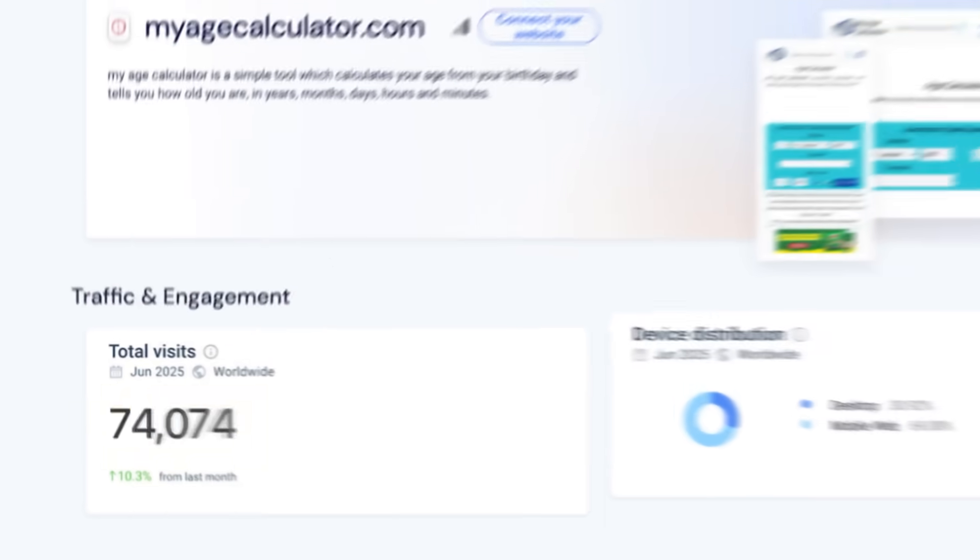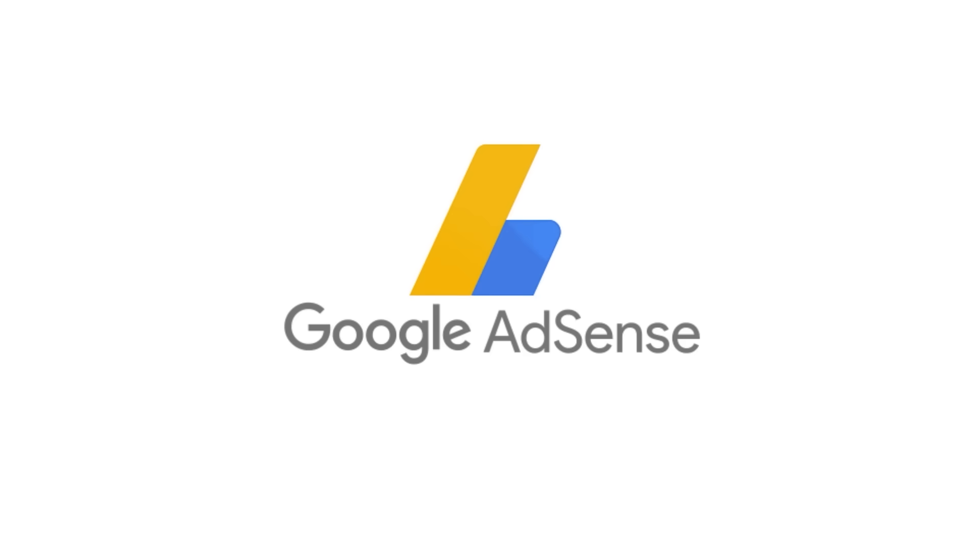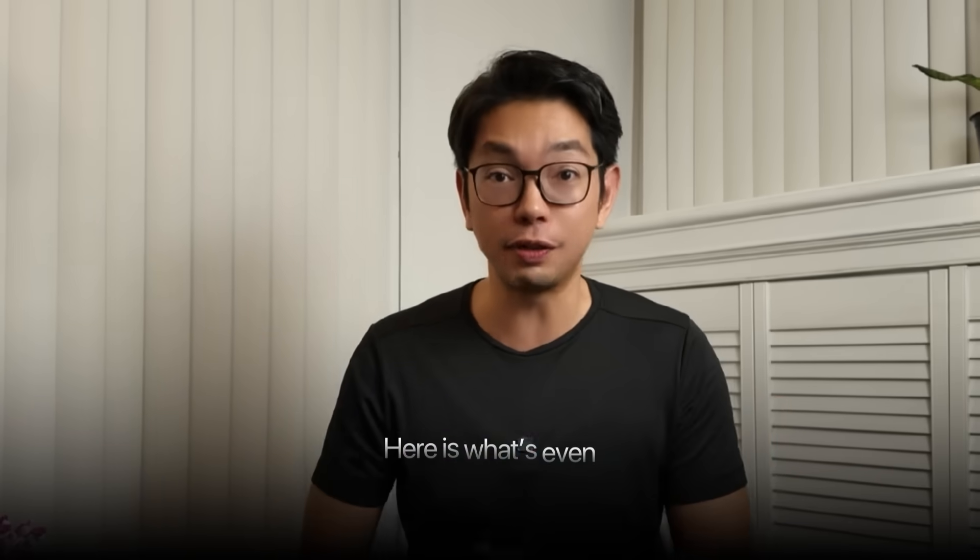Look at these numbers: 400,000 visitors per month with a $10 RPM through Google AdSense. That's passive income while they're sleeping, and here's what's even crazier.